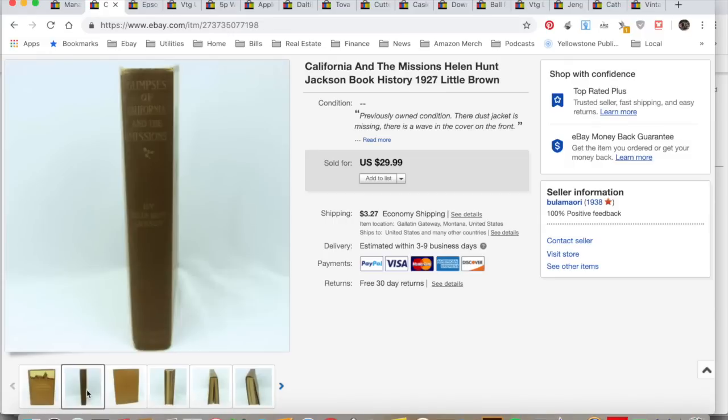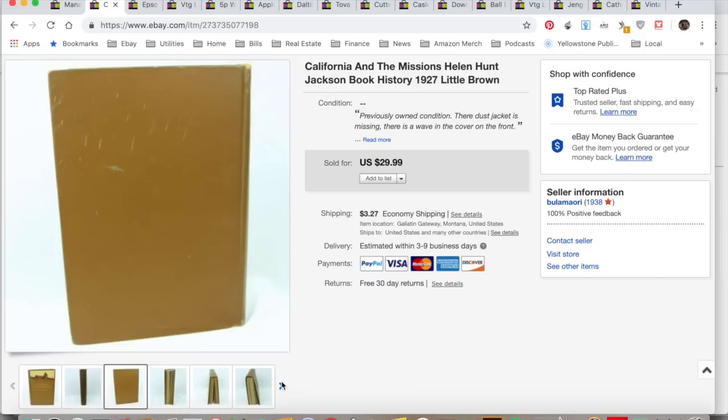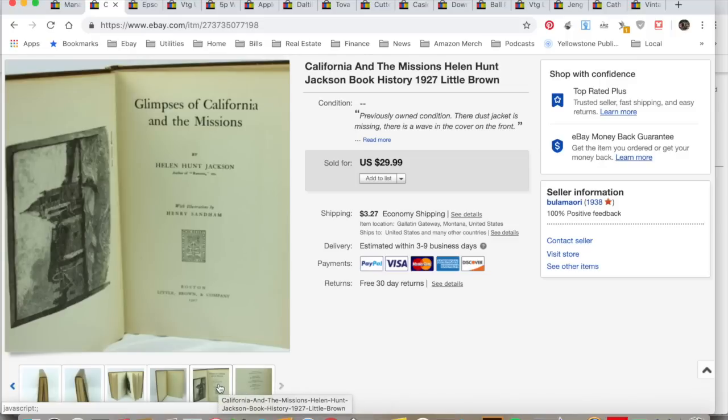California and the Missions — here's a vintage book written in 1927. It's a reprint; the original printing was 1883. This Little, Brown version is about how they treated the Native Indians of California. I didn't read it, but it looked interesting. It sold for $29.99, I collected $33.26, spent $5 at a garage sale, $5.25 in fees, $3.27 to ship via media mail — $19.74 total profit. It took a month to sell.